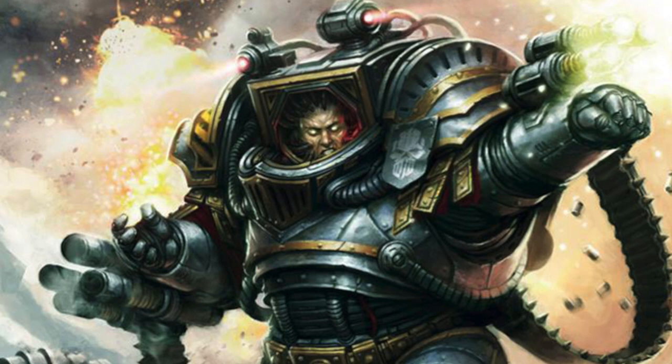Next up we have the Primarch of the Iron Warriors, the 4th Legion — Perturabo. He's not very well liked and not many people play his army. He is kind of bitter and feels marginalized by the Imperium, which fits his lore. He did side with Horus during the Horus Heresy and became a Daemon Prince. Just like his Iron Warriors, he had a natural affinity towards technology and was very strong logic-wise, but he did lack faith in the Emperor.